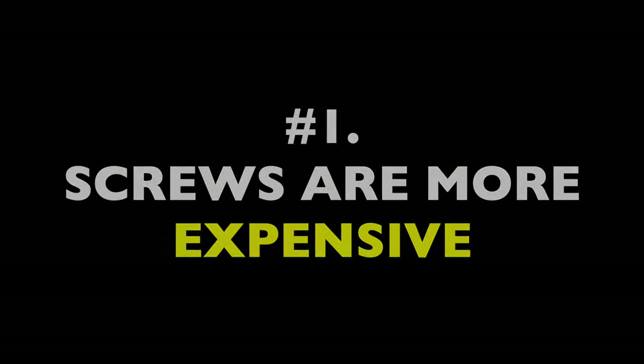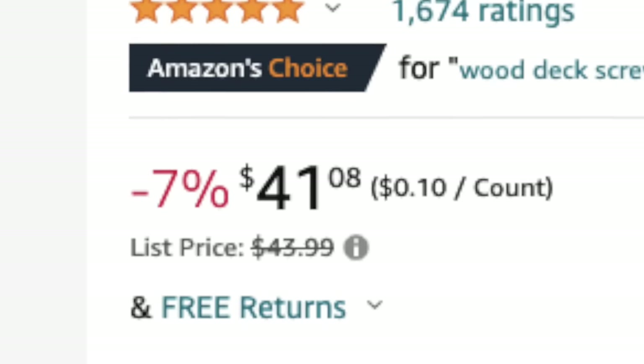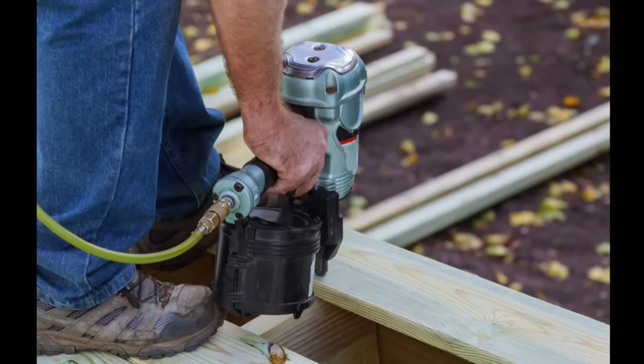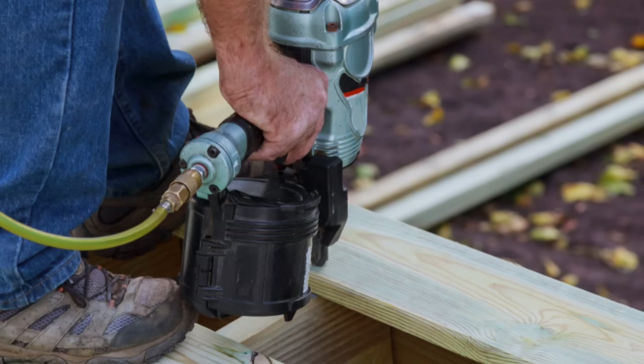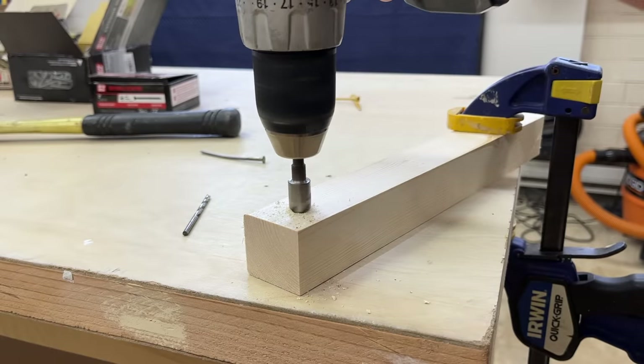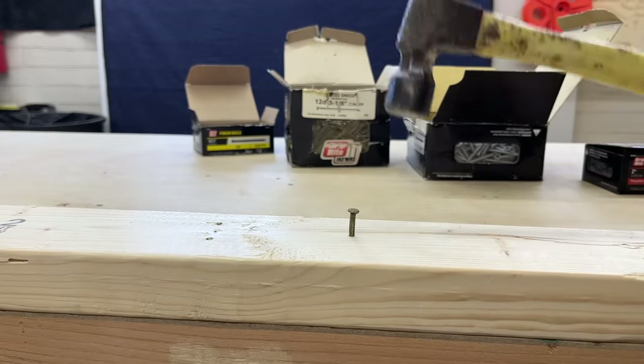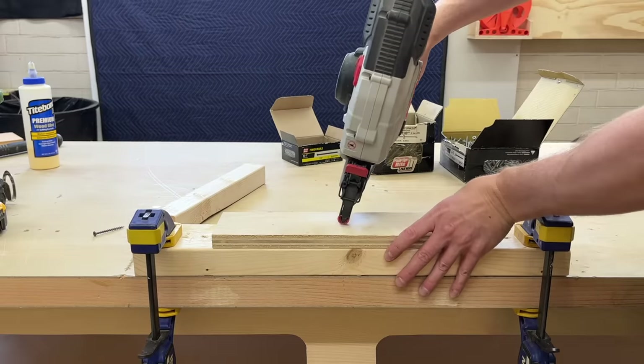Number one, screws are more expensive. Pound for pound, they cost more than nails because they're harder to manufacture, so you have to factor in greater cost when project planning. Number two, screws are slower to install. There's a reason shoddy construction crews have a reputation for nailing pretty much everything, including deck boards — it's because nails just go in much faster. Screws often have to be pre-drilled and countersunk, and you have to physically manipulate one screw at a time on the driver. But the right nail can often be pounded straight in by hand or shot in with lightning speed from a gun.